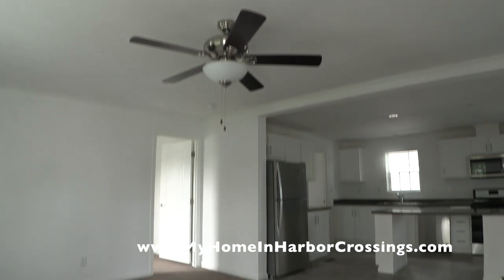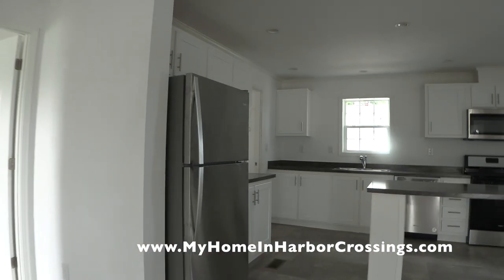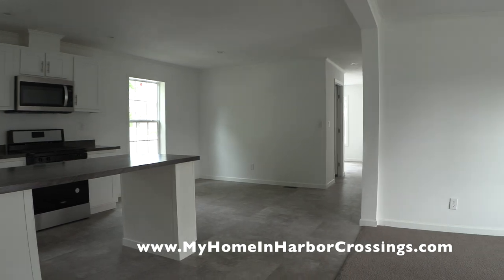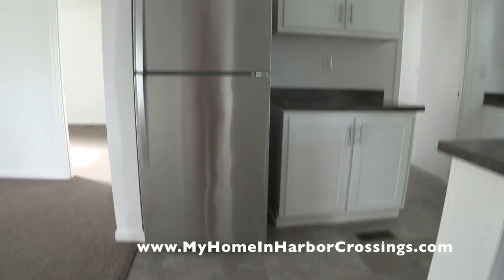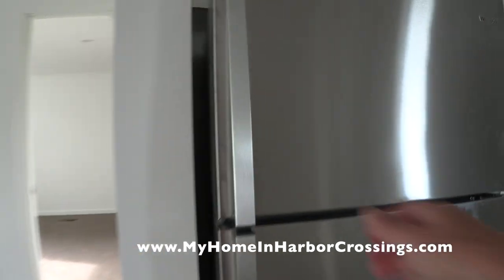There's a ceiling fan in the living room. Unfortunately, the electric company has still not connected us, so when I did this filming it was not yet connected. Atlantic City Electric will get that working soon.